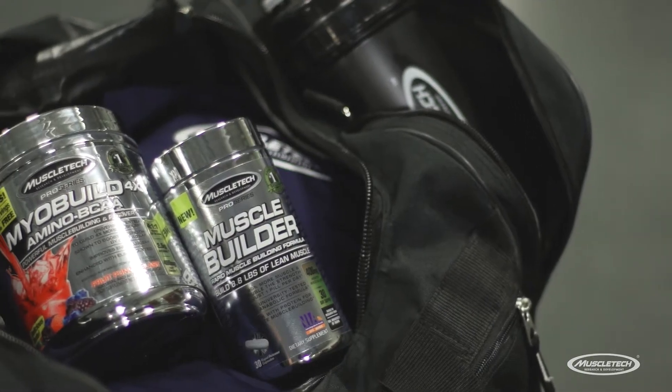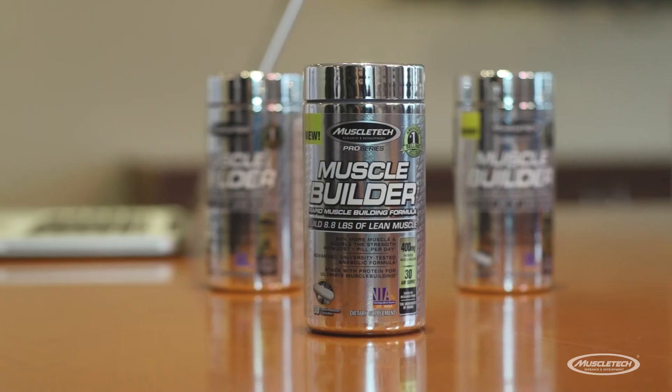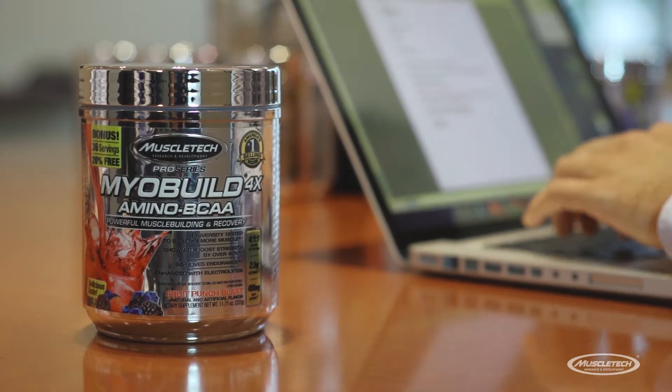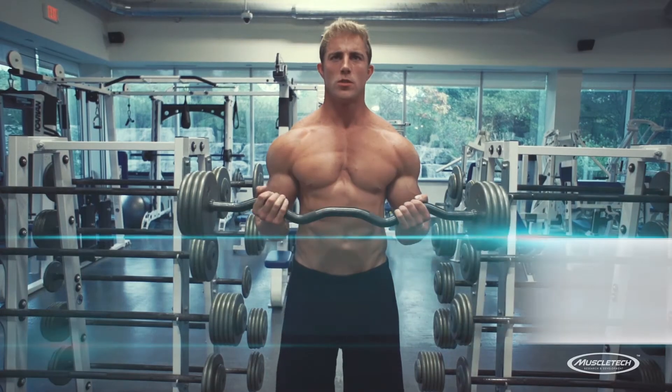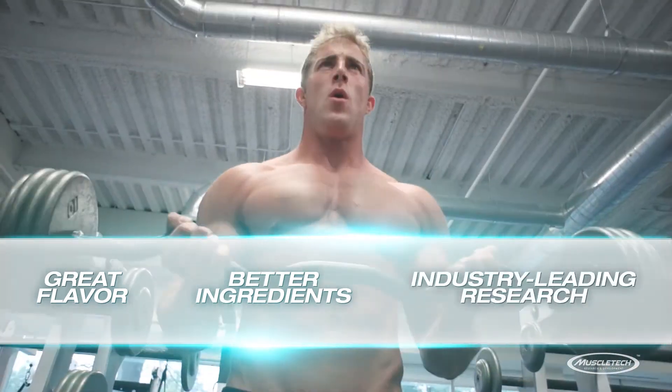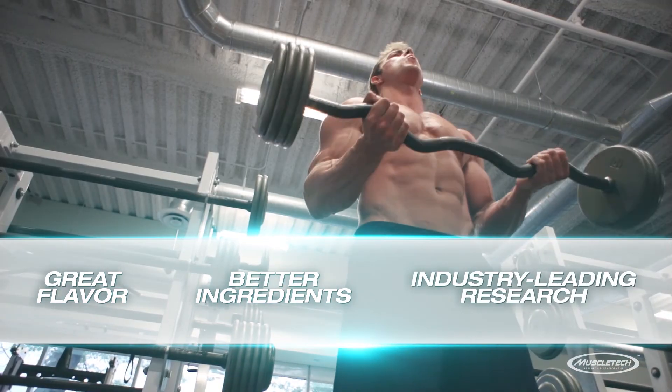MyoBuild 4X is great stacked with a muscle-building formula like Pro Series Muscle Builder, which helps to amplify your results. And the flavor is unbeatable. With a formula that packs a ton of flavor, delivers better ingredients, and is engineered based on industry-leading research,